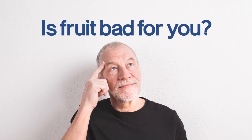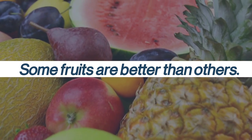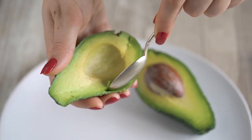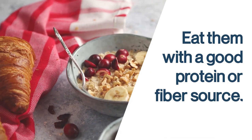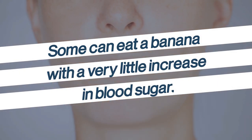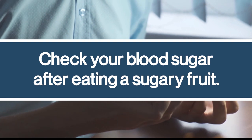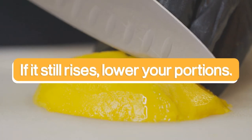So, is fruit bad for you? Not at all! The best way to think about it is that some fruits are better than others. Some of the best fruits include blackberries, which are high in fiber, and avocados, filled with healthy fats. However, fruits that have higher sugar can still be enjoyed in moderation — remember to eat them with a good protein or fiber source. Every diabetic is different, especially with reactions to fruit. Some can eat a banana with very little increase in blood sugar, while others may see a big spike. Ideally, check your blood sugar after eating a sugary fruit. If it goes up, try pairing it with a protein or fiber. If it still rises, lower your portions. If you're still having issues, you may need to cut it out of your diet or seek further advice.